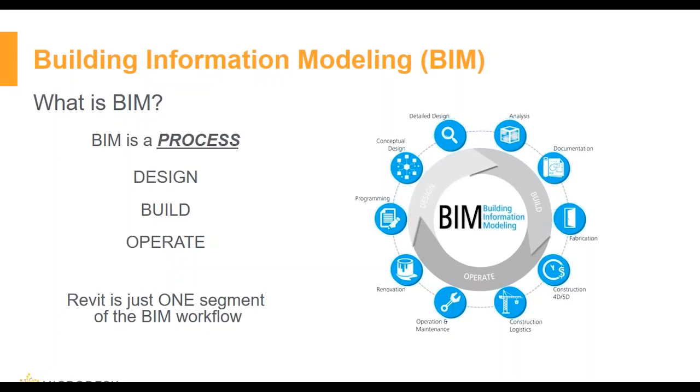BIM is a process which focuses on the development, use, and transfer of a digital information model. It strives to create a holistic flow of information where the transfer of data is used throughout the life cycle of the building. Revit is just one segment of the BIM workflow, spanning from schematic design through construction administration.